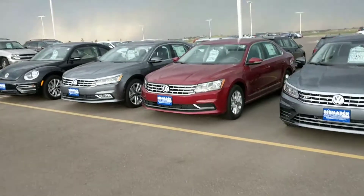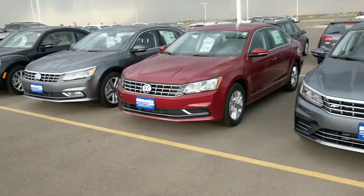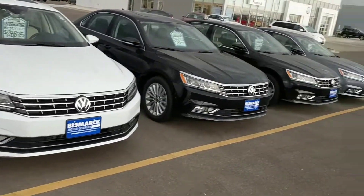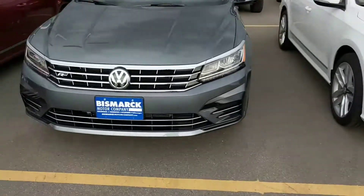And then Passats — we've got everything from S to SEL Premium, and even an R-Line for you.